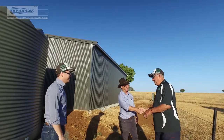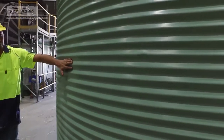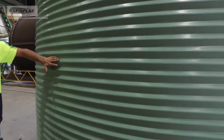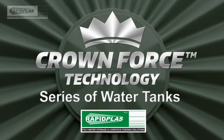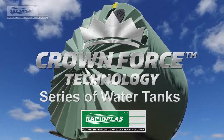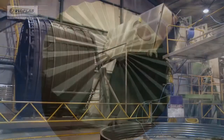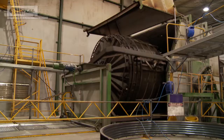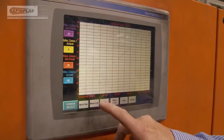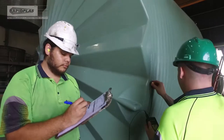With our ongoing commitment to class-leading quality and decades of experience in research and development, RapidPlace proudly announces the Crownforce Technology series of water tanks. Crownforce Technology brings poly water tanks into a new era — not simply an upgrade of the renowned RapidPlace water tank range, but a completely new tank that incorporates new technology, engineering and chemistry.